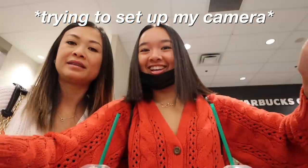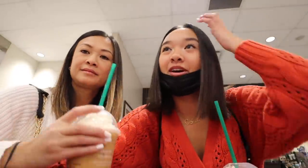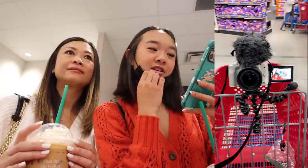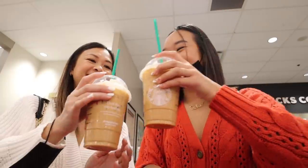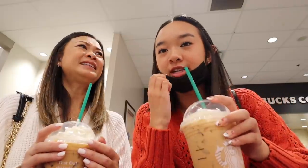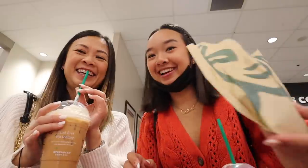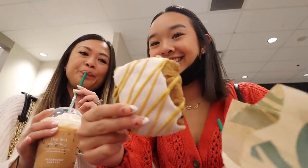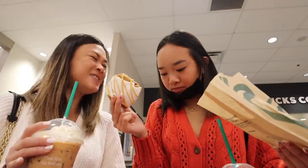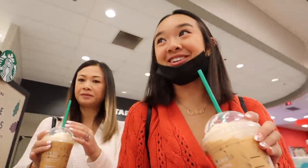I brought a tripod that grips around things — I'll put a picture on the screen of how it's strapped to the car. We got our drinks, cheers! These are my favorite drinks for fall. It has like a bite — you drink it and it's just like wow. I also got a pumpkin scone. Shall we shop? Let's go — I'm just hoping my camera doesn't fall.